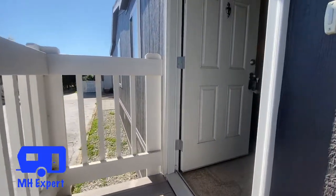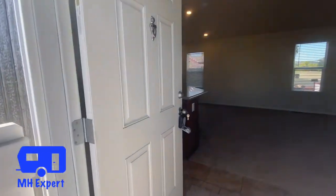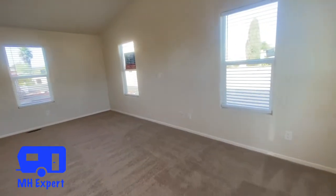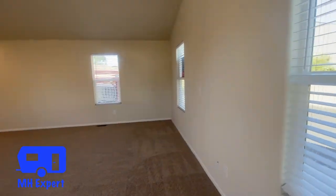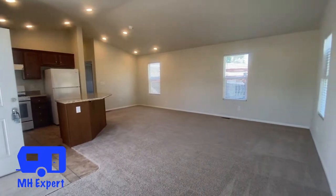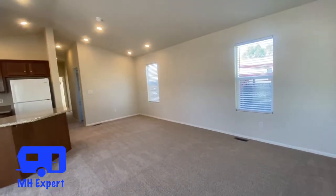This is their American Freedom 2052 — it's one of my favorite layouts for a 20-wide home. As you can see, it's nice and open as you walk in; the kitchen opens up to the living and dining room areas.